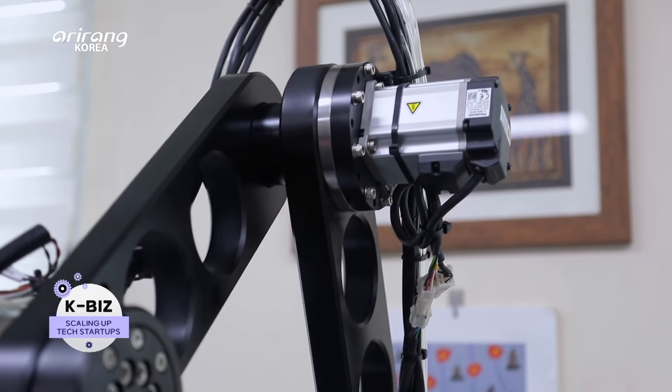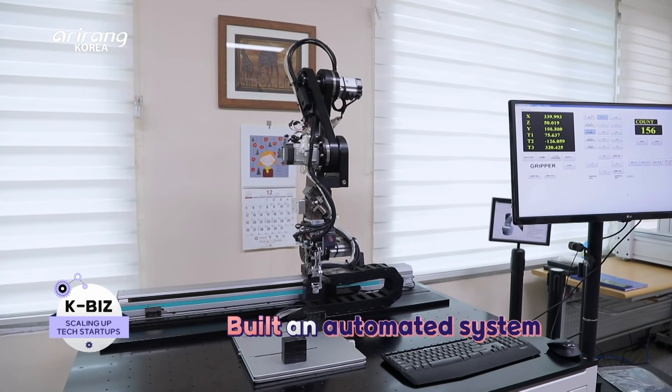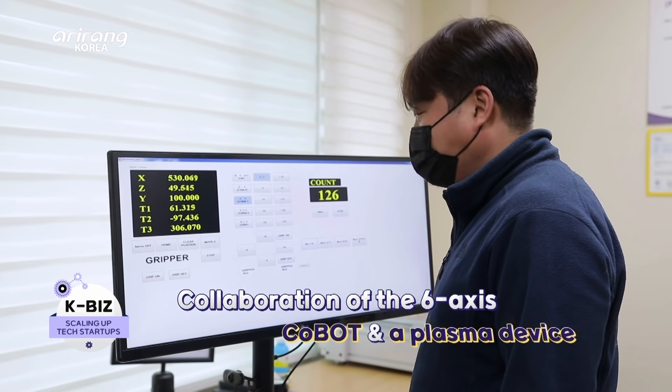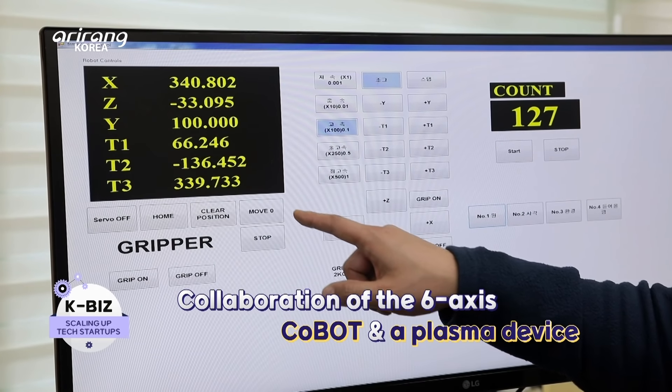A device that has collaborated a six-axis cobot and a plasma device is another system that the company has developed. Thanks to the collaborative robot, it can be installed next to the workers without fences.